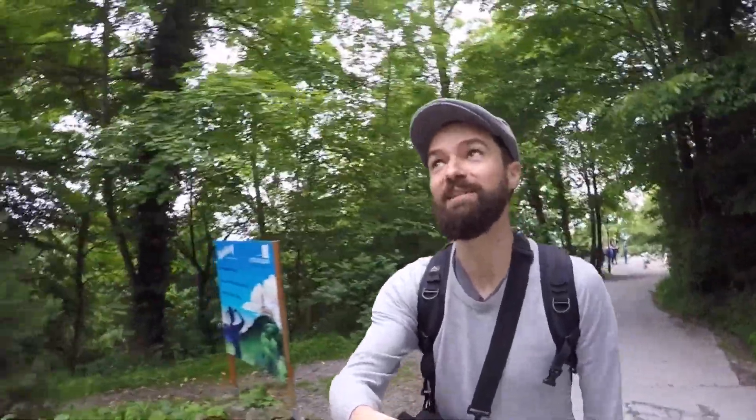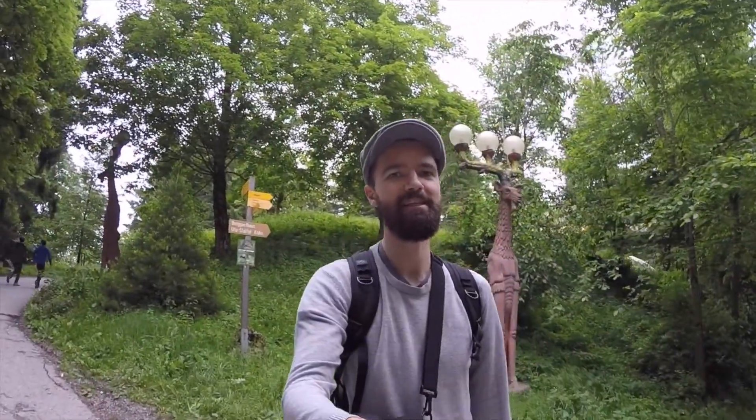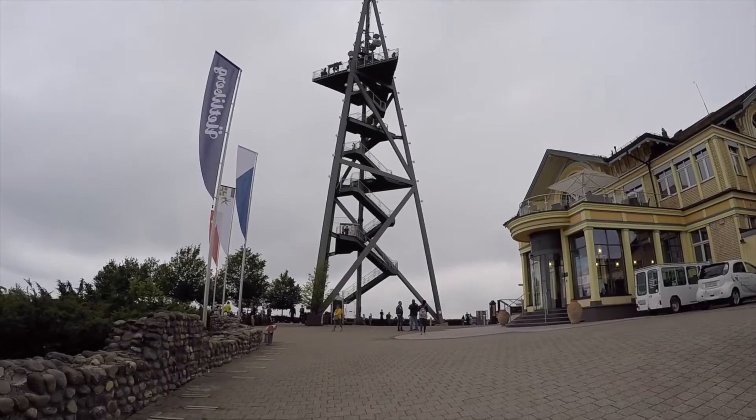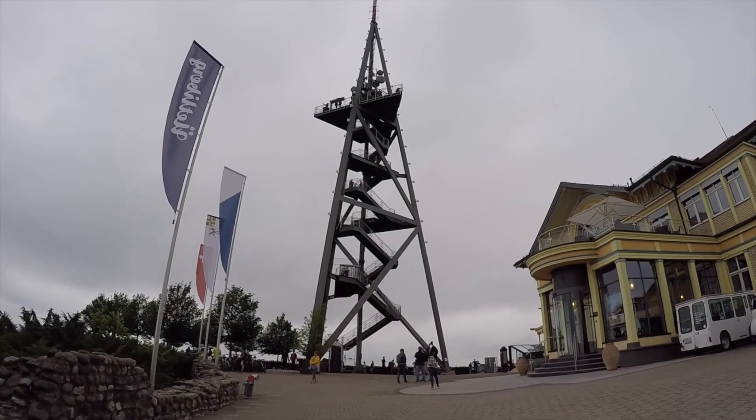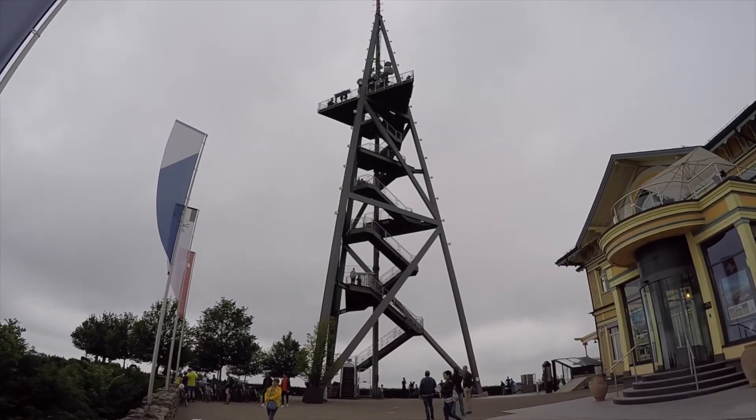And of course, while you're walking, you can also enjoy these sculptures. I have no idea what these guys are. Swiss people have a weird sense of humor. And the next challenge is to climb this bad boy, because you always want to get a little bit higher, don't you? Okay, let's do it.